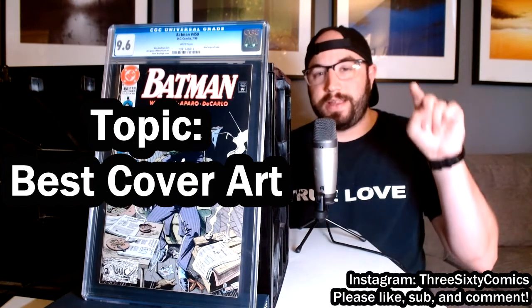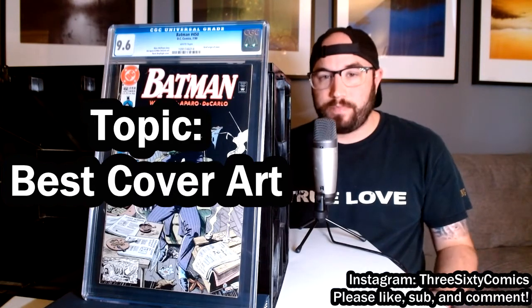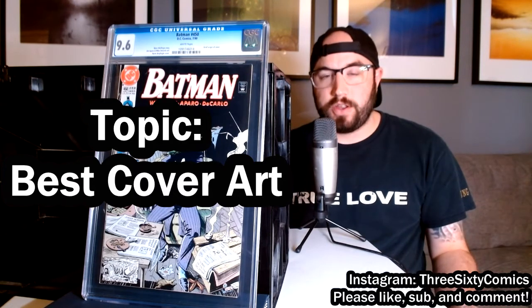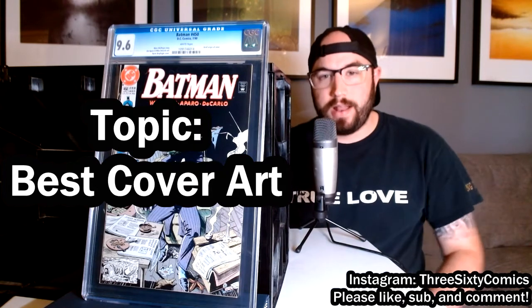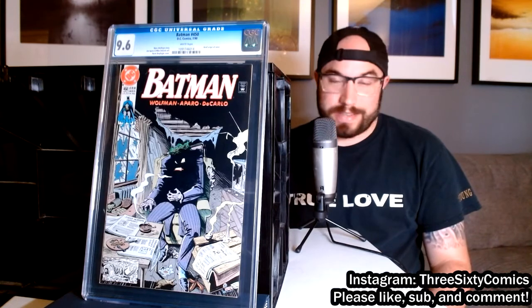If you do enjoy, please hit that like button, subscribe, follow on Instagram, set up notifications by clicking the bell so you know when I'm posting videos, and all that stuff. Alright, let's get down to it.